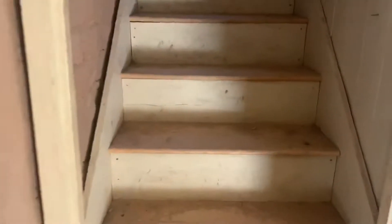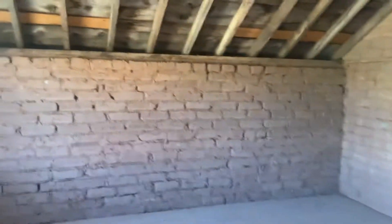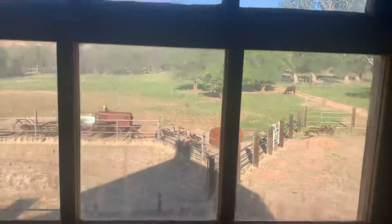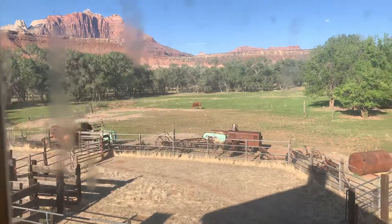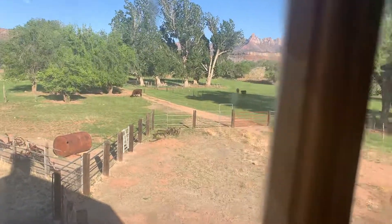I'm heading up the stairs. This is so cool. So apparently they really put a lot of work into restoring this place. Here we are upstairs, and these windows are overlooking the ranch and some of the scenic mountains and rock formations that we'll be hiking.